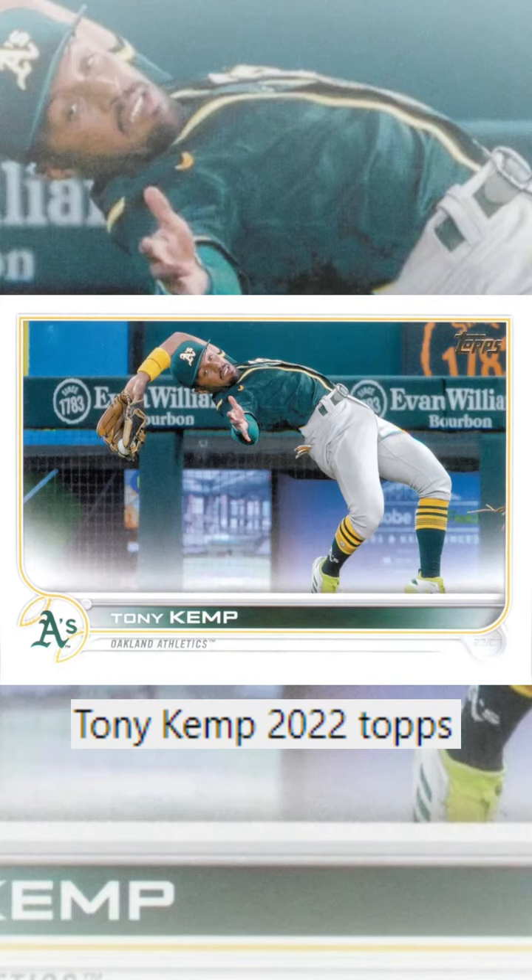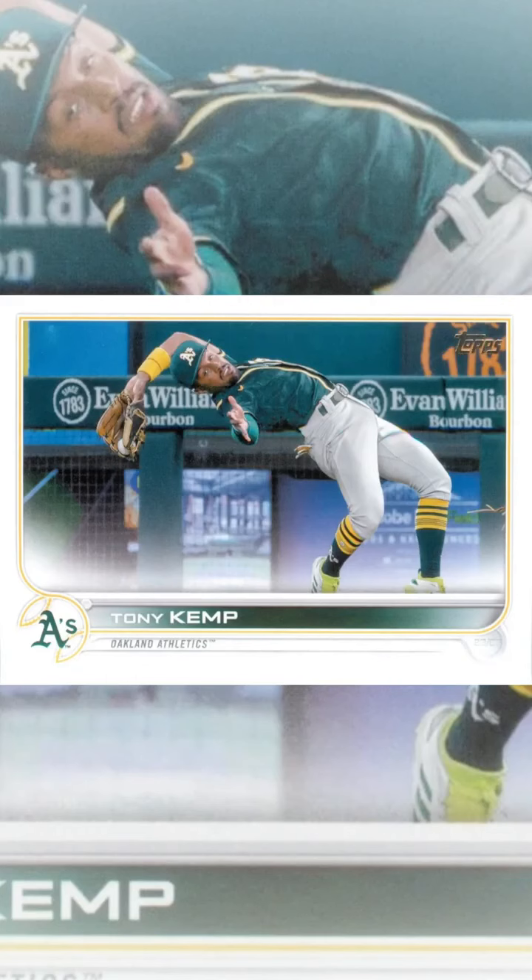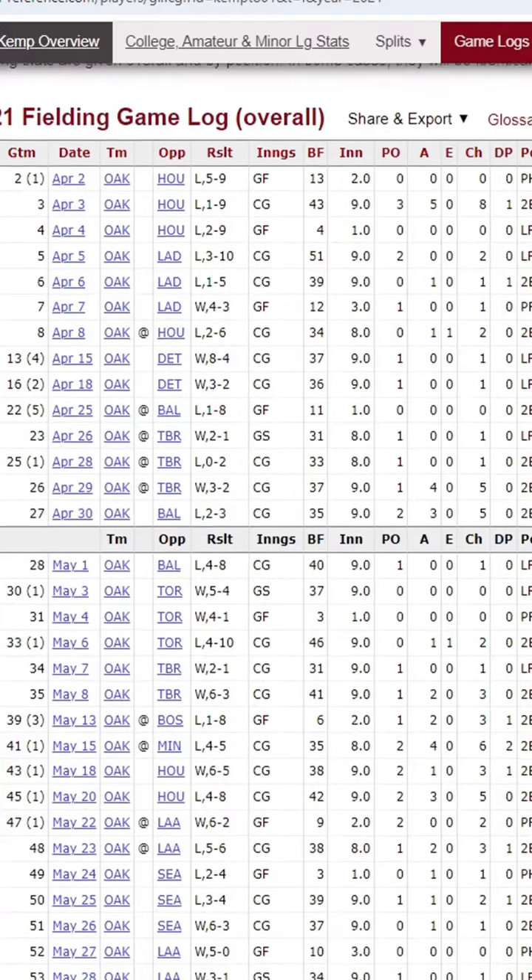Another action card for us to find, and it looks like a good one. The first thing to address is the gray pants, which tell us it's an away game, and instead of looking at the jerseys, let's identify the stadium we're in so we can see what team the A's are playing.